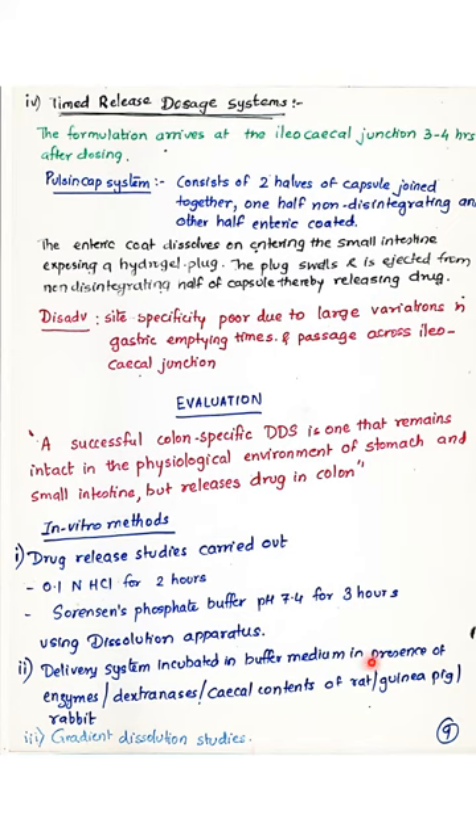Additionally, in vivo studies may be carried out using animal models such as guinea pigs and rats for evaluating the performance of the delivery system. Various techniques that can be used in vivo include the string technique, endoscopy, radio telemetry, roentgenography, and gamma scintigraphy, which can be used for monitoring the in vivo behavior of these oral dosage forms. Details of these techniques can be found in standard textbooks and references given in the syllabus.